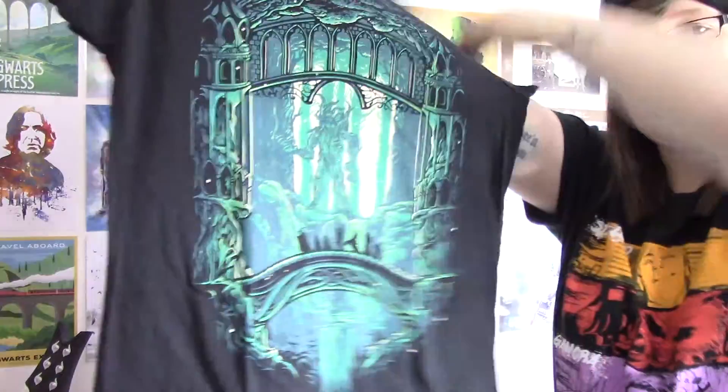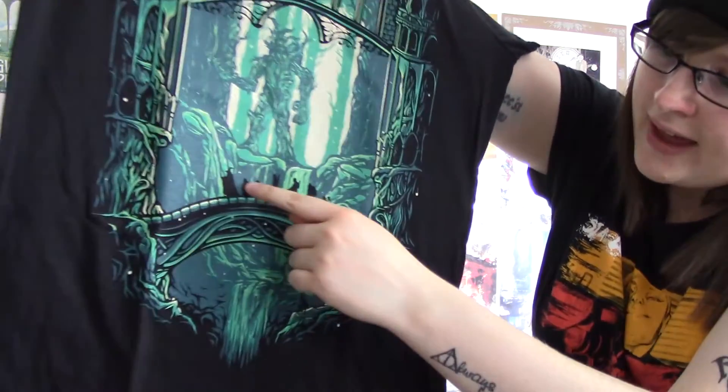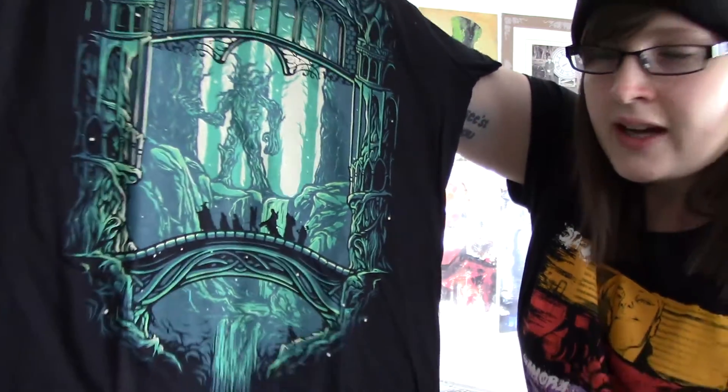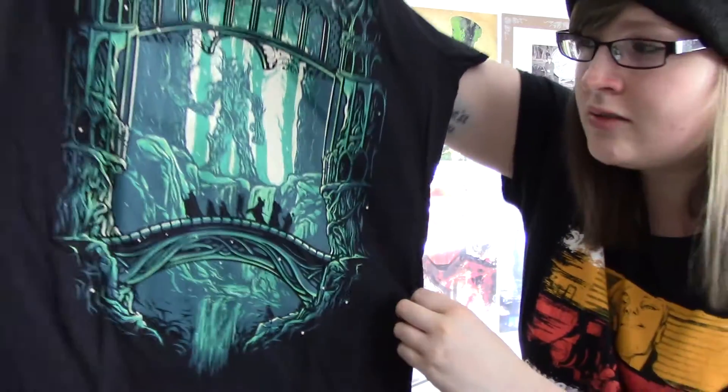So the t-shirt this time is this one. It's the Lord of the Rings t-shirt. You can see there's Gandalf walking across the bridge — that's awesome. And then you've got the big tree in the background and Gollum right down there at the bottom hiding in the corner. That's really cool, it's a cool t-shirt.